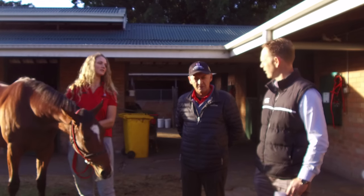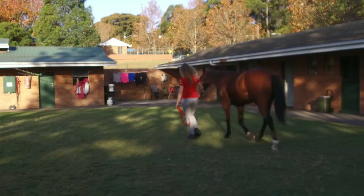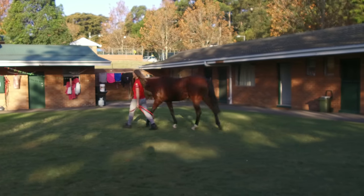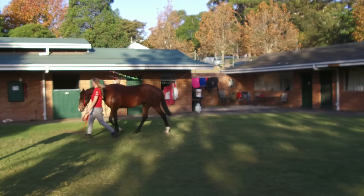And how's she been on that front? As you would have seen her walking around, she's very laid back. You can do almost anything with her, and that's always a good starter. Temperament's everything. A horse with good temperament and a bit of ability, you always get the best out of them.